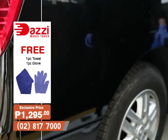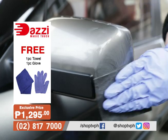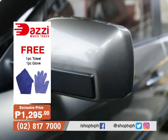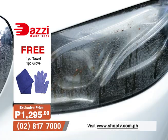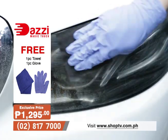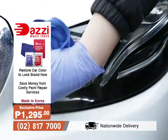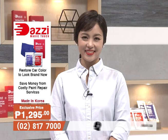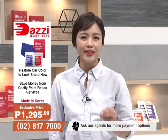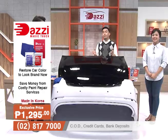The Dazi Magic Touch is effective on any surface of your car. Cure the ugly scratches on your side mirror, headlights, bumper, doors, and more. Get the Dazi Magic Touch exclusively on Shop TV for the affordable price of P1,295 only. And now we are going to witness the effectivity of the Dazi Magic Touch — we have here Mr. Chue. Can you show us how this Dazi Magic Touch works?